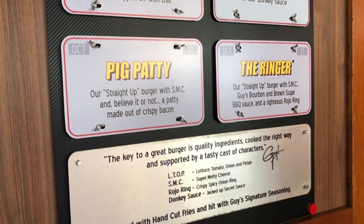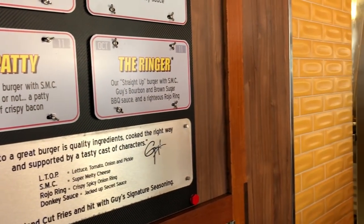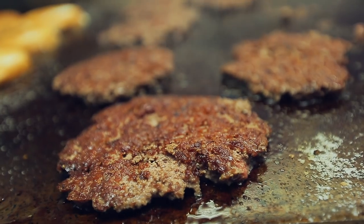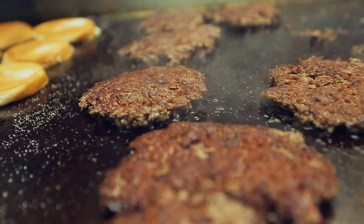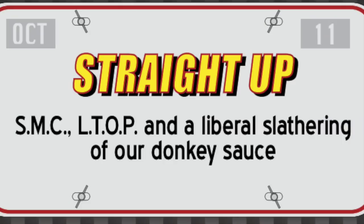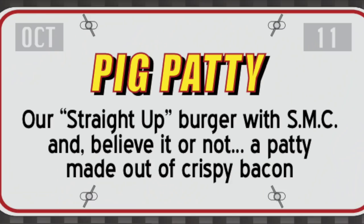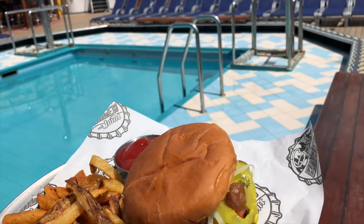There are five different burgers at Guy's Burger Joint. They have the Plain Jane — that's with or without SMC, super melty cheese, basically cheese whiz. It's 80-20 ground chuck on a tasty buttered bun, served up hot and fresh. The next one is the Straight Up — that's SMC with lettuce, tomato, onion, and pickle with the donkey sauce, which is the garlic aioli. The Pig Patty is the Straight Up burger with super melty cheese, and believe it or not, it's a patty made out of crispy bacon, like a disc. And it's really good.